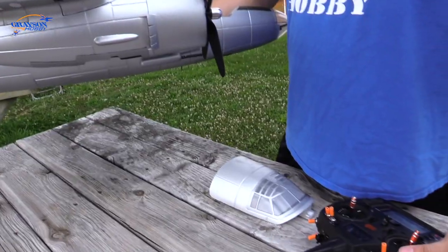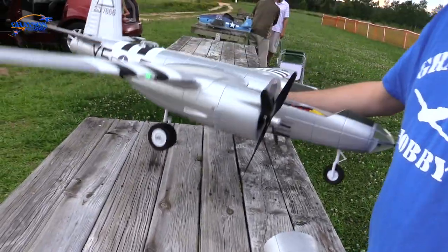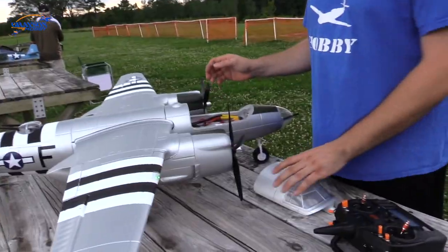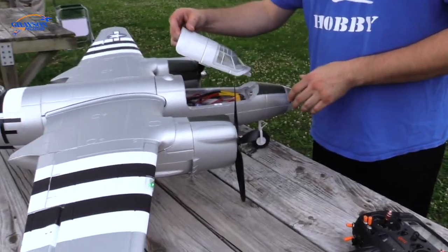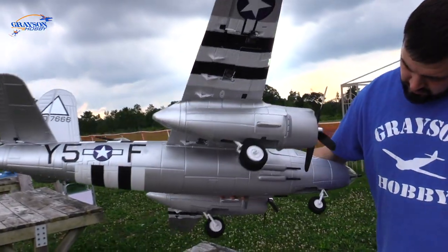The lights are on — hooked up to a DX9. What receiver? I'm running a 9020 on it because that's what I had. Overkill, but it'll get the job done. You've got lots of channels in this thing — I've got a satellite up front. Ailerons go up and they go down.